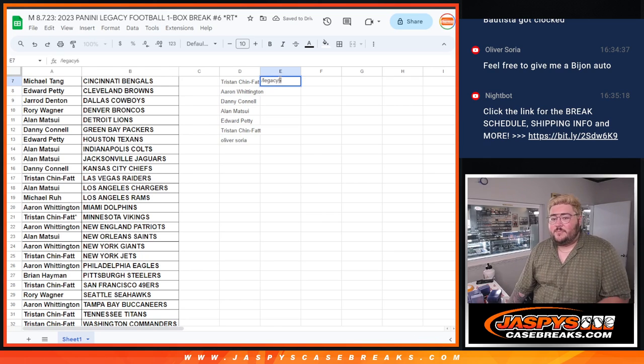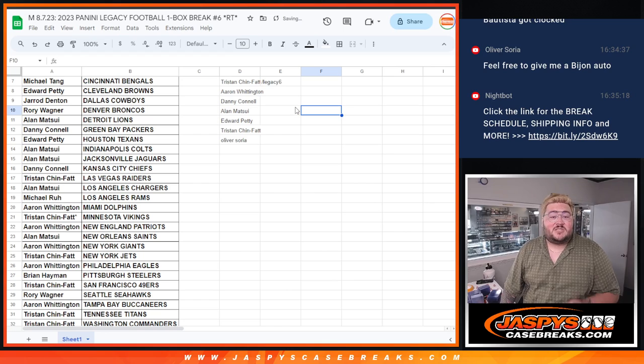Legacy six — next to your name means you got in from this filler. Number seven will be on the site very, very soon. Thanks again y'all. JoshsCaseBreaks.com. Bye-bye.